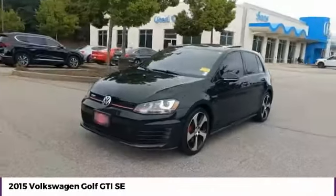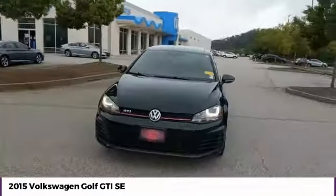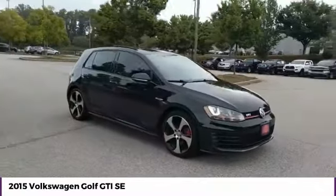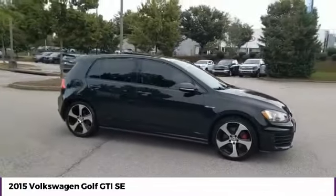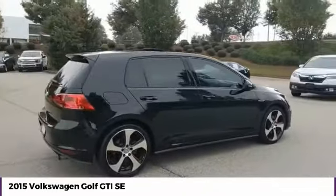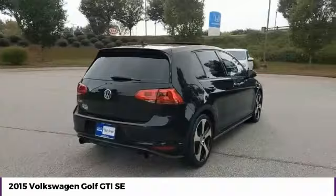We are pleased to show you the 2015 Golf GTI. This Volkswagen is considered by many to be the hot hatchback. The GTI easily accommodates up to 4 adults. A decent sized 15 plus cubic foot trunk is well shaped and easy to load.